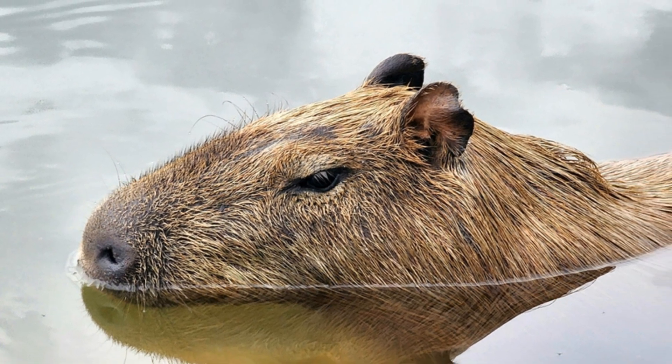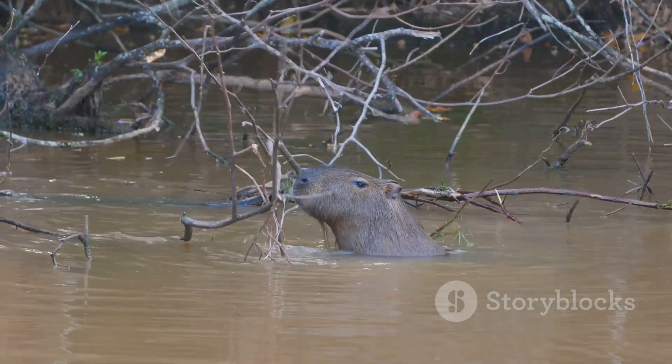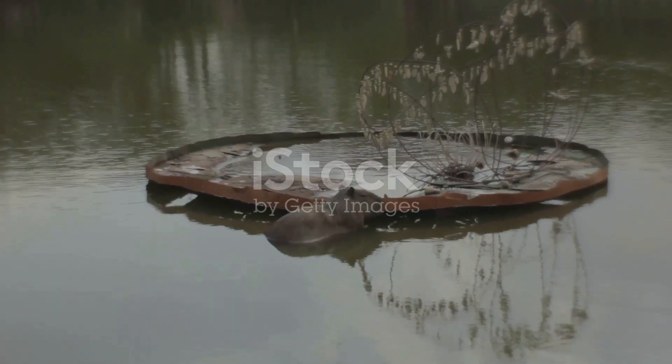Capybaras play a crucial role in their ecosystem. They help keep the vegetation in check, which benefits other animals and plants.